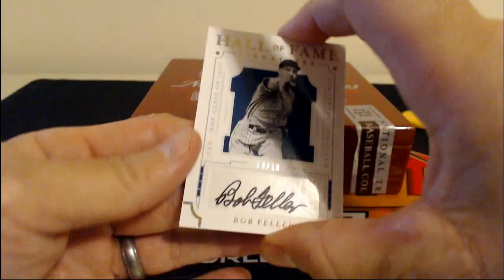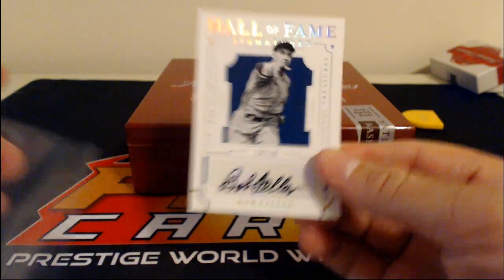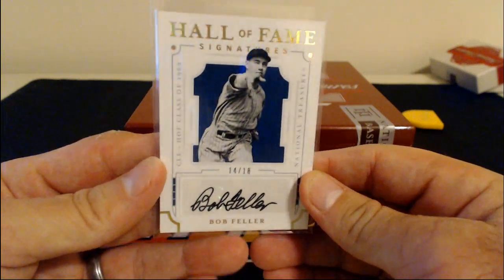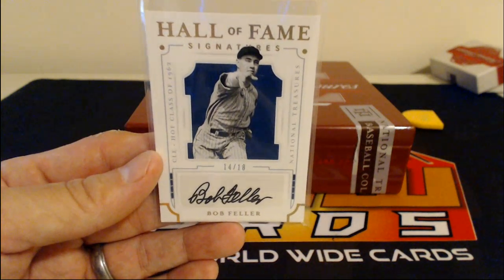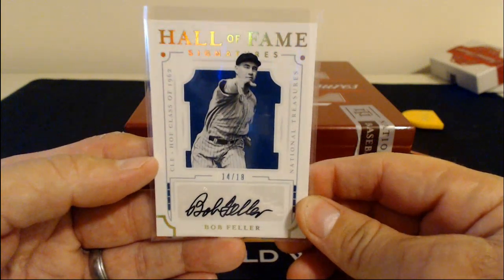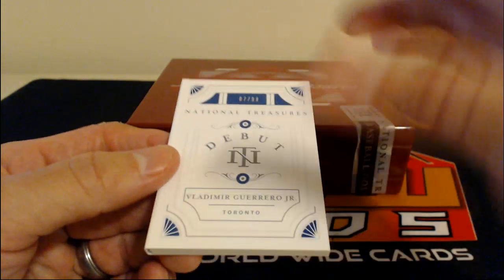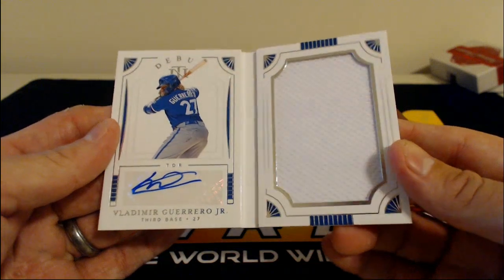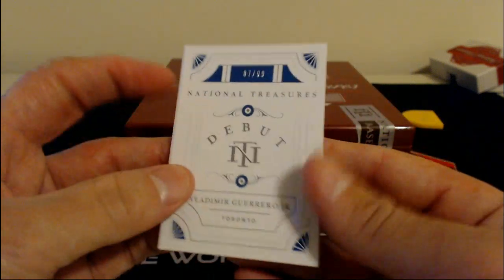Up next, we have a Bob Feller autograph, 14 of 18 for the Cleveland Indians — it says Cleveland autograph right on the card. 14 of 18, Bob Feller autograph, Hall of Fame signature. We've got two or three Hall of Fame signatures in here — Yogi Berra and Bob Feller. And the last hit: Vladimir Guerrero Jr. auto! Fort Toronto — single-color patch on there, but you got the auto on the other side, numbered to 99. 7 of 99, Vladimir Guerrero Jr.